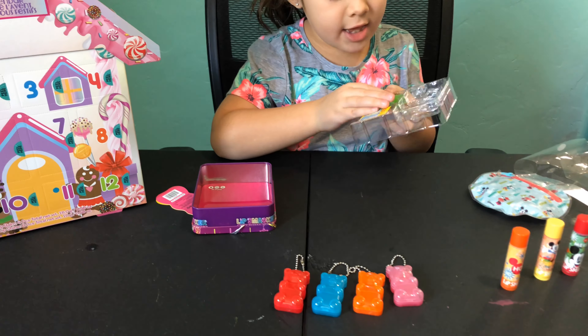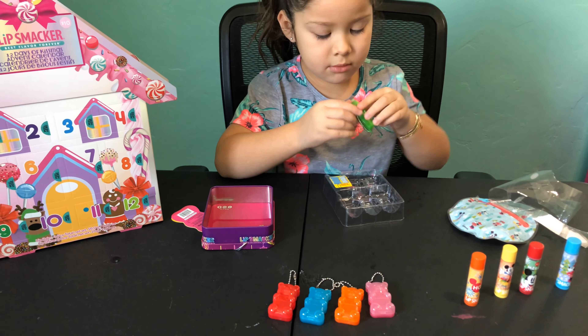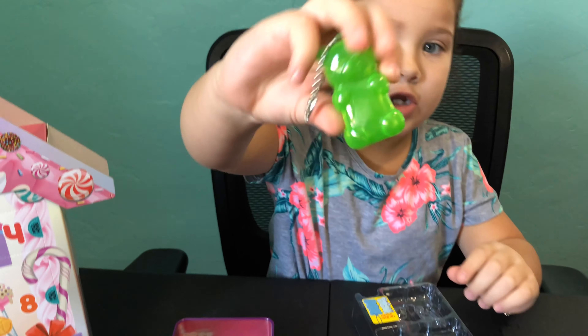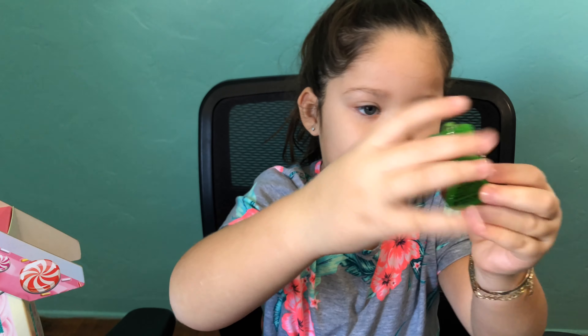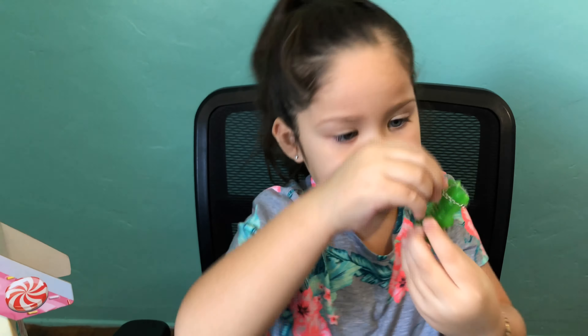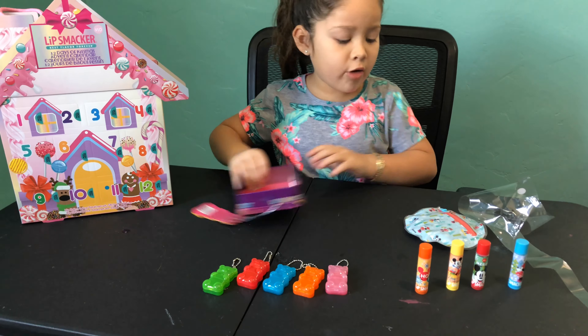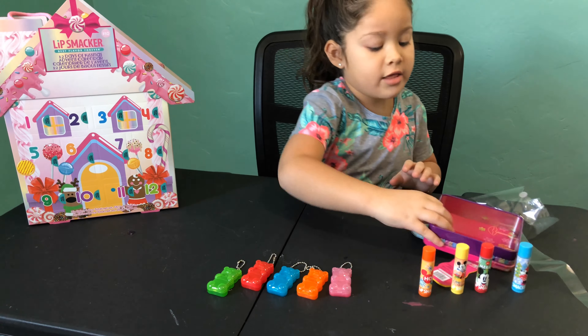And the last one is watermelon. It smells like regular strawberry. I'm going to pick it up later. So we opened all of them. And now the last one is the biggest and my favorite one — the advent calendar.